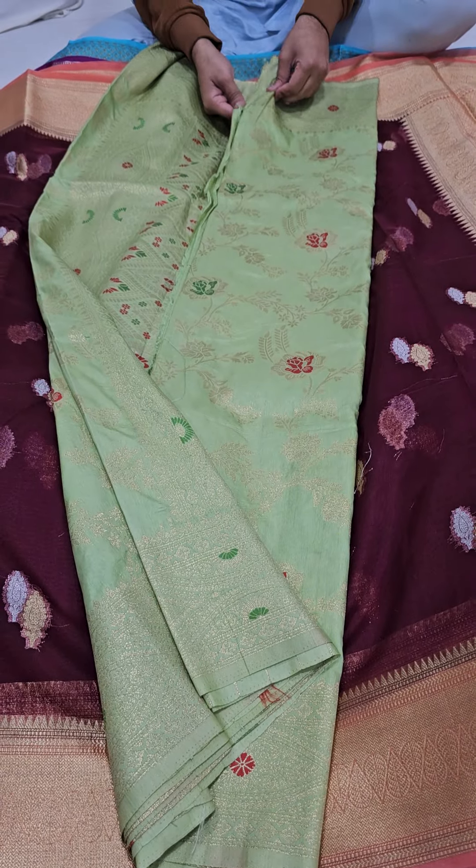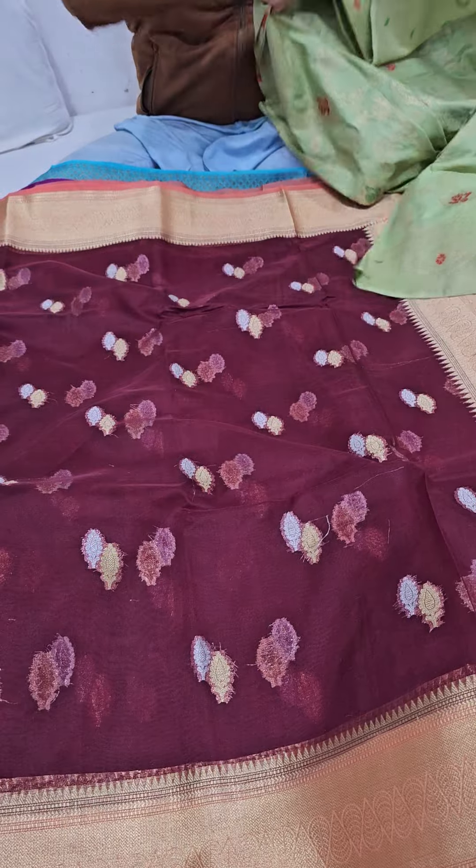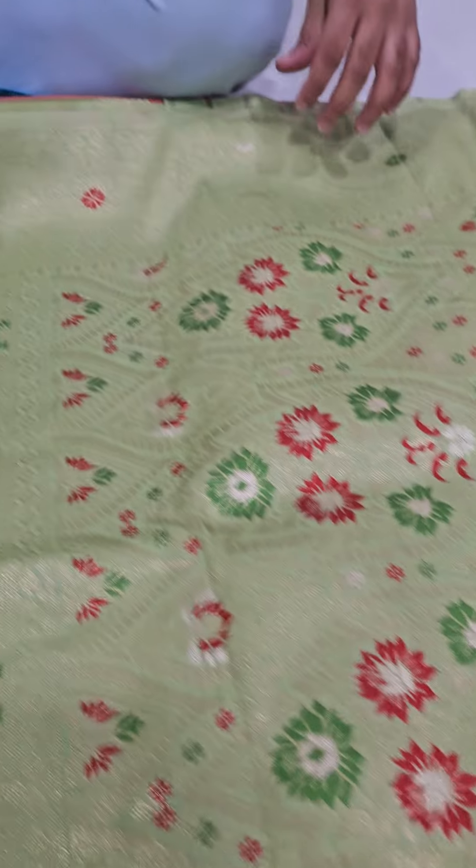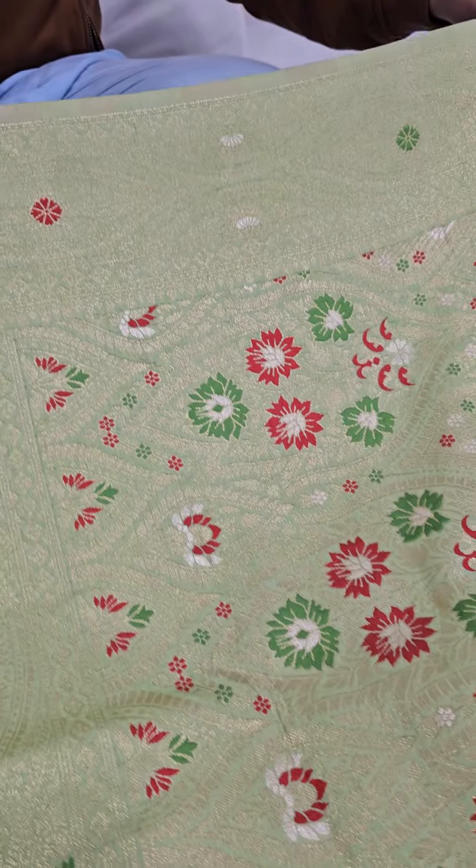Next and the last of the lot is a pista green dola silk sari with really heavy work on the complete body. You are getting to see meenakari work; the main attraction point is the pallu part. Just have a look at the fantastic pallu of this sari.